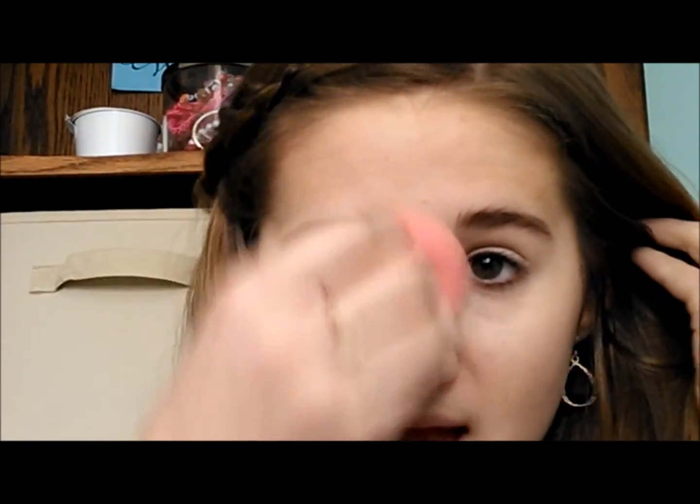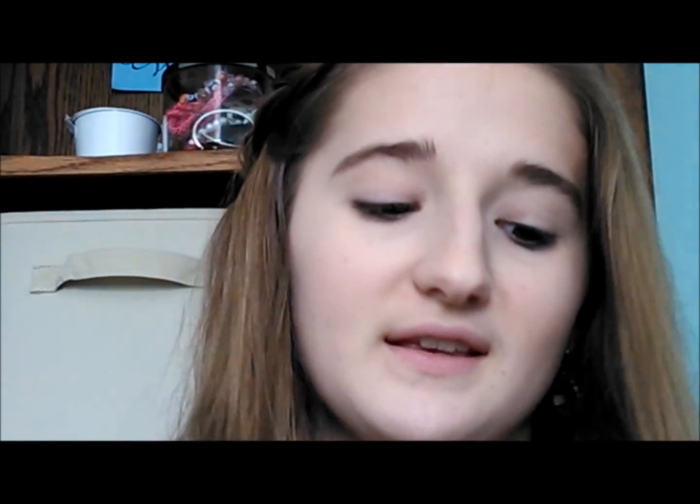And then, again, taking the damp beauty blender, I blend all of that out. Now that I have done that, I set it with a powder just so it will kind of last through the day. So just taking my Maybelline Fit Me powder and a big fluffy face brush, I just kind of set my face.